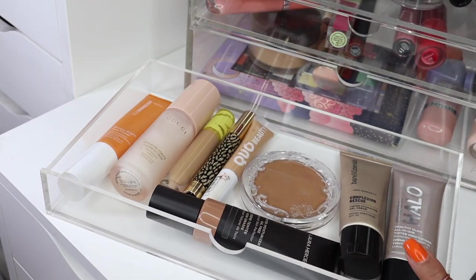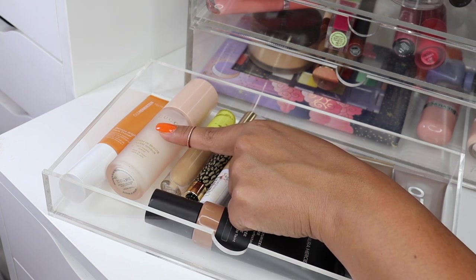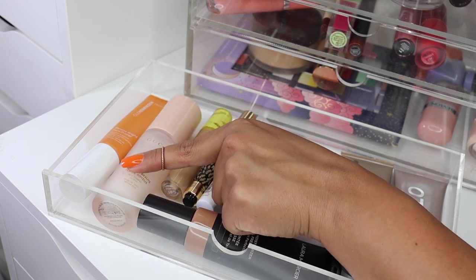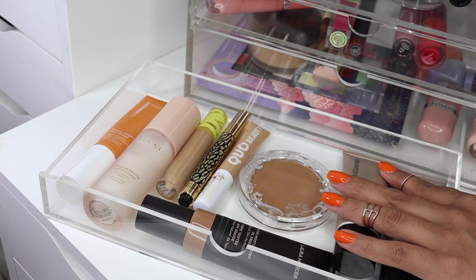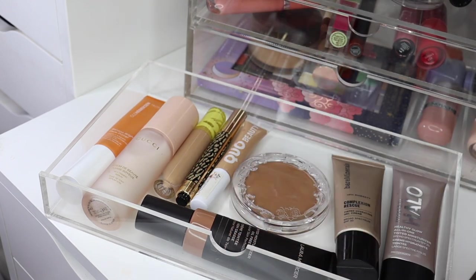Up next, I've got a bunch of complexion products. Firstly, I have the Ola Henriksen Banana Bright Face Primer. I really love this — it's a nice, light, hydrating base, especially if I've done my moisturizing and then take a little bit of time to put on my makeup. It's got vitamin C in there too, so it's got some brightening properties. Then from Gucci Beauty, I absolutely love this primer — it's the Serum de Beauty, their Silk Priming Serum. You can wear this on its own or under makeup. I feel like luxury brands do primers really well.